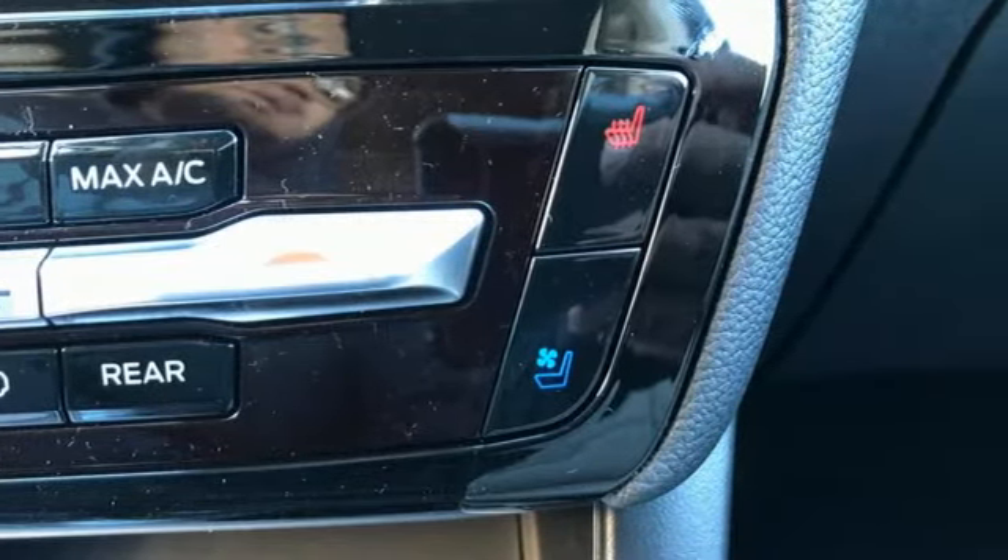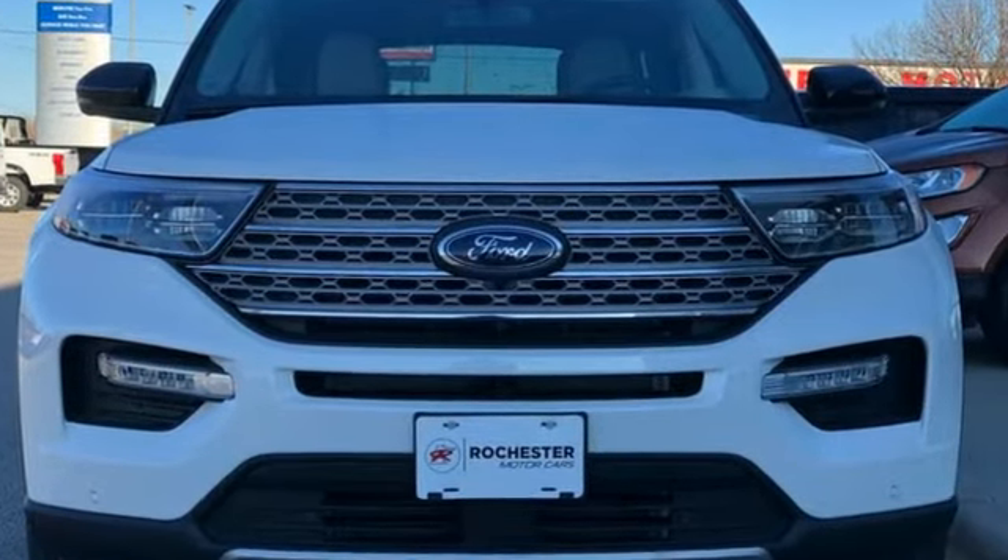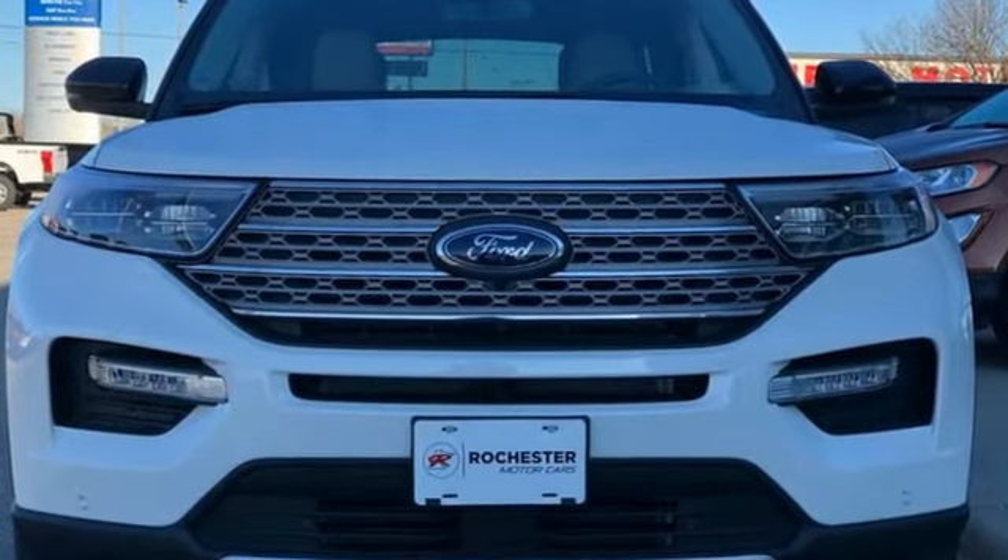Ford has won over millions of loyal customers with a wide range of value-driven vehicles. Hurry in today and see it for yourself. Experience the difference at Rochester Ford.